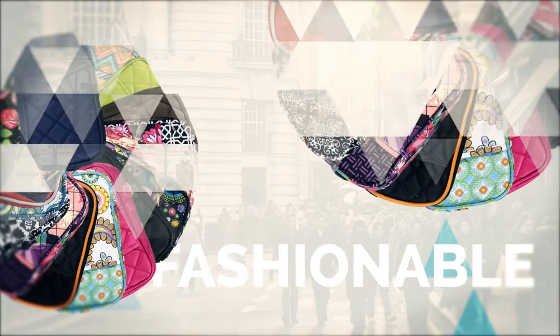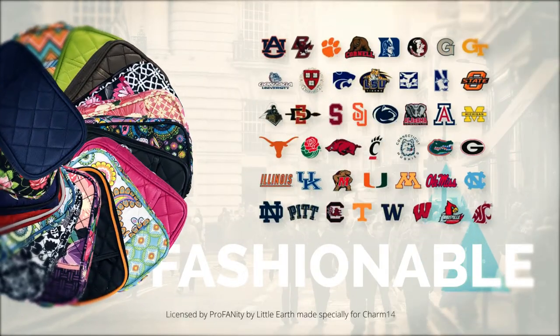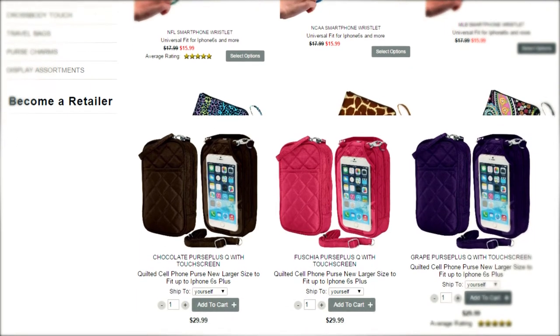With a variety of fashionable patterns to NFL, MLB, and collegiate branding, there's sure to be a Purse Plus Q for any age or any fan. Visit our website to buy one today.